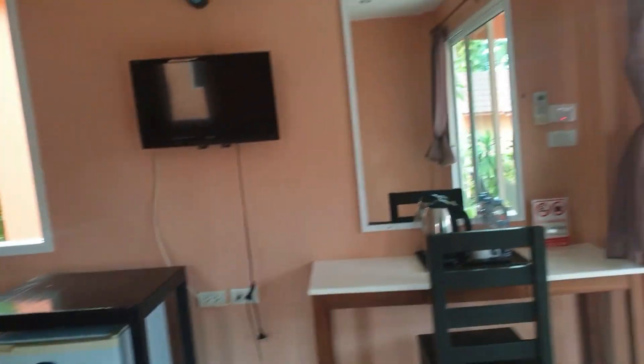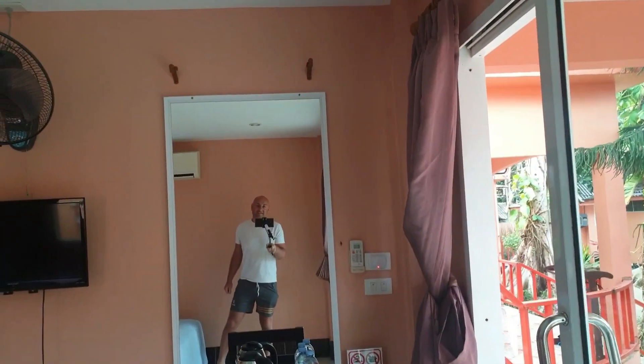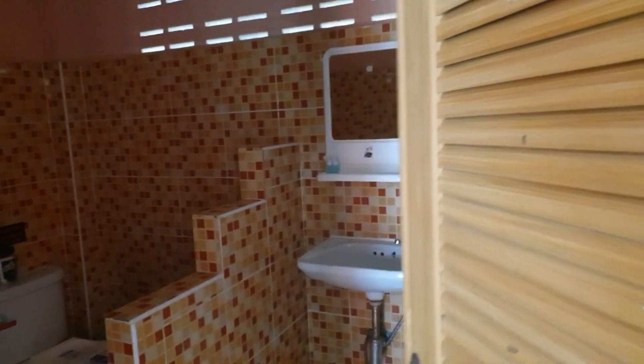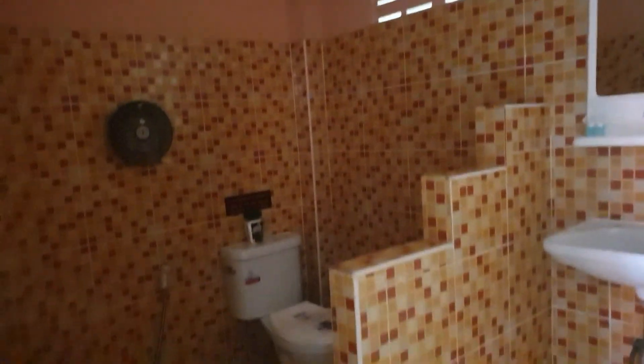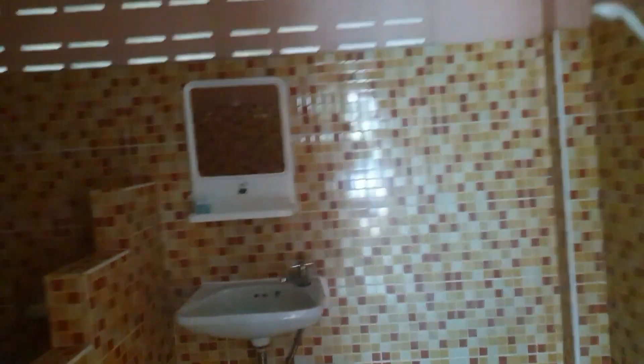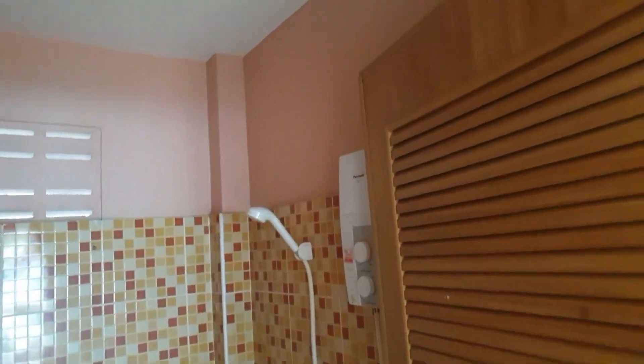There's a fridge, a nice big mirror, TV, and a fan. And then the bathroom — there's no electricity right now as the key isn't in, but it gives you an idea. It's a spacious bathroom with a separate area for the toilet. Everything you need: electric shower and hot water.